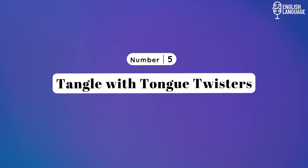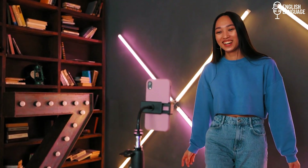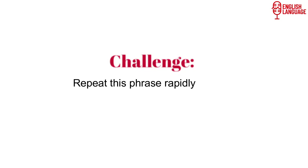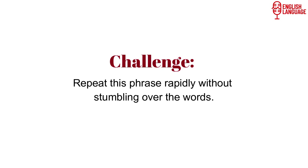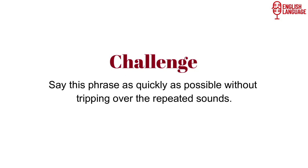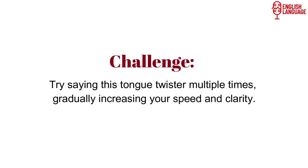Number 5: Tangle with tongue twisters. Tongue twisters are a delightful and engaging way to improve your pronunciation skills and enhance your spoken English. They help you develop clarity, dexterity, and accuracy in articulating words. Here are a few to try: 'How can a clam cram in a clean cream can?' — repeat this phrase rapidly without stumbling. 'She sells seashells by the seashore' — say this as quickly as possible without tripping over the repeated sounds. 'Peter Piper picked a peck of pickled peppers' — try saying this multiple times, gradually increasing your speed and clarity.